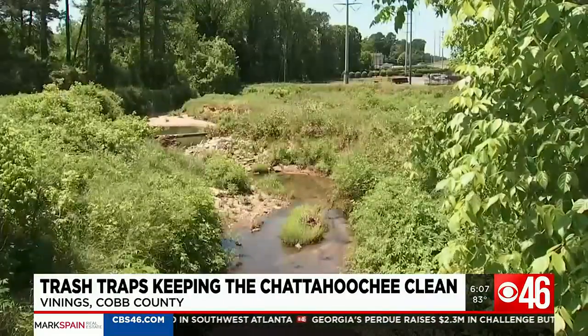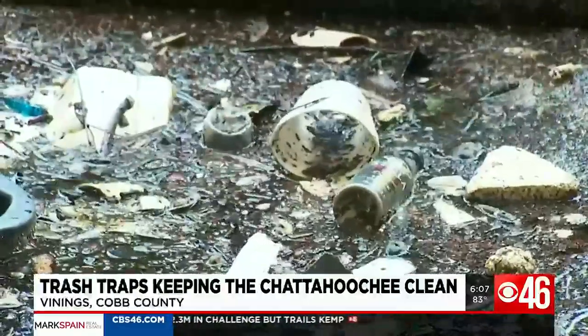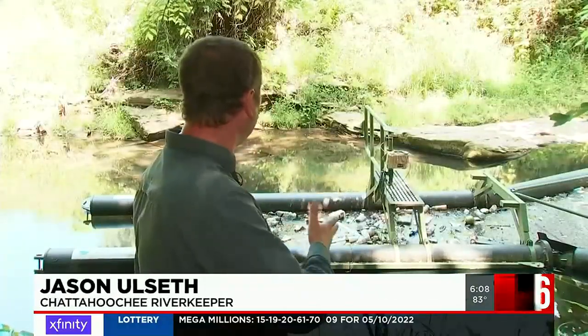Here in metro Atlanta, the biggest pollution threat is actually stormwater runoff. Jason Alseth is with Chattahoochee Riverkeeper, an environmental advocacy non-profit that maintains a dozen trash traps placed in tributaries across metro Atlanta that empty into the hooch. They're finding that the traps are highly effective in screening out trash from these waterways.